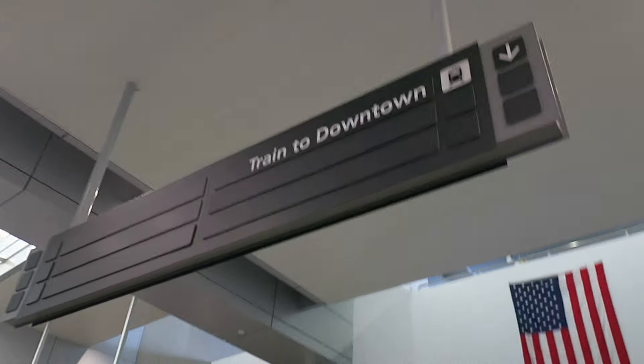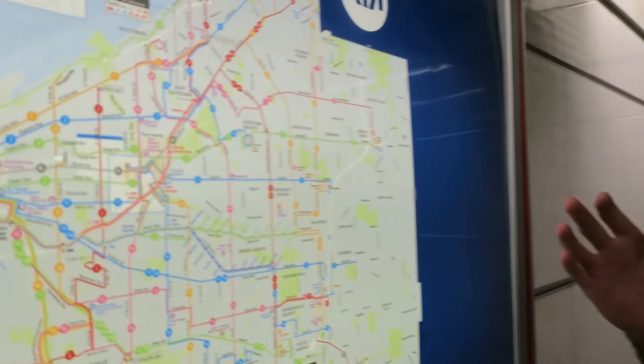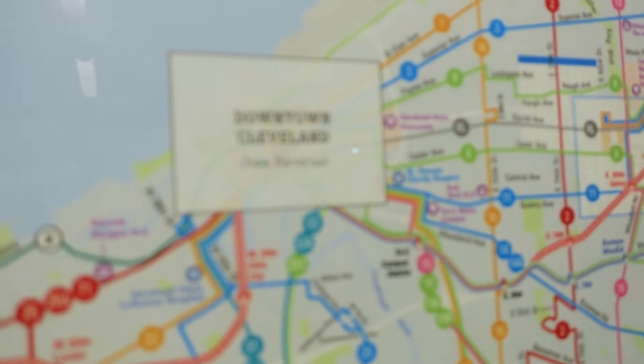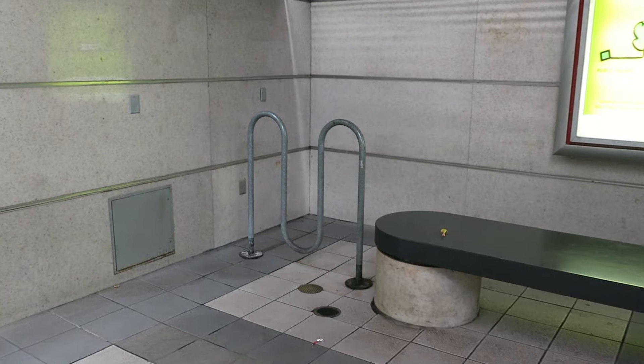It's even well signed from here — Train to Downtown. I was looking at the map and discovered it's not meant to actually be printed as a poster. It says 'see reverse for downtown' — there is no reverse. It's amusing that there's a bike rack in the airport station.